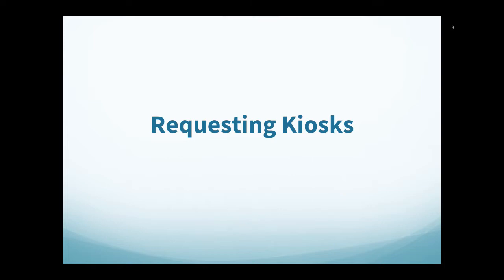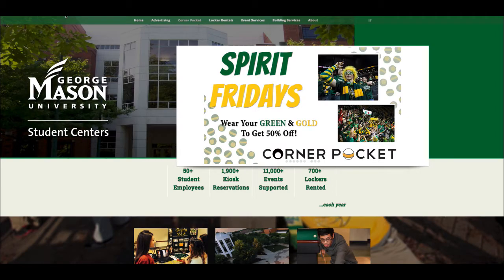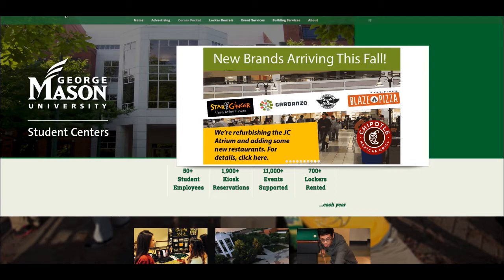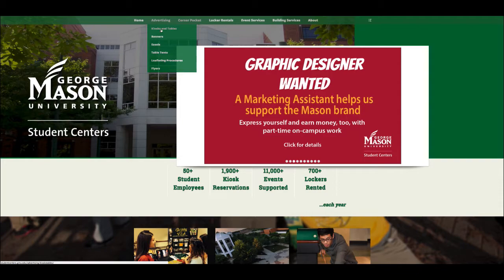Requesting a kiosk or other student centers available advertising: to request a kiosk, you will use the information via the student centers website at studentcenters.gmu.edu. It is important to take note of where to book the kiosk because it will be transitioning to 25Live, which means that only the president and treasurer will be able to book kiosks. You can go to advertising and click on kiosks and tables.